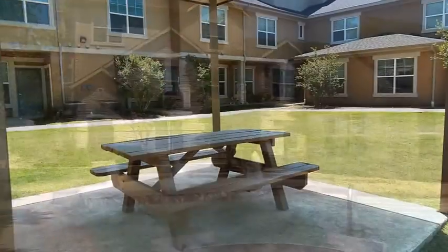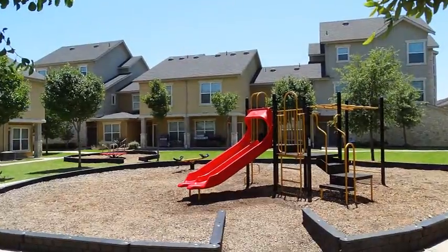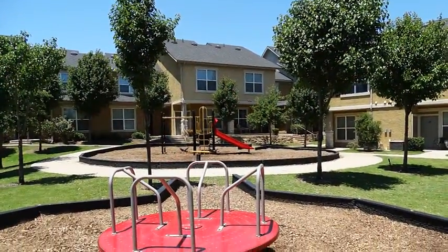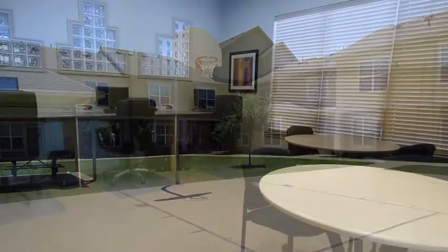Living at Allsbury Villas, you'll enjoy our tropical-style swimming pool area, cookouts utilizing our covered picnic area, children's playground, and relaxed strolls through our lush, landscaped community. For additional exercise and fun, grab some friends and check out our basketball court.